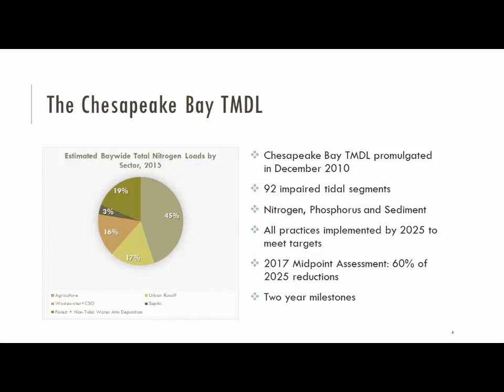Along the way there are milestone checkpoints — 2017, 2019, and 2021 — where EPA can check in and say you're falling behind in this area or that area. Unlike previous attempts that were more voluntary based on agreements to clean up the Bay by 2000 or 2010, now there's much more developed accountability.